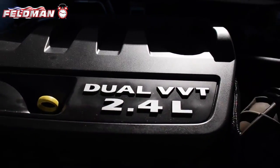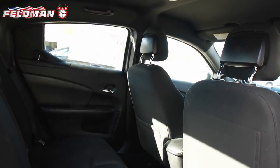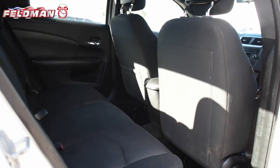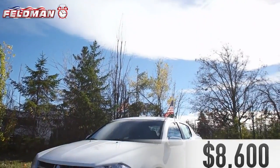This vehicle features a 2.4 liter dual overhead cam engine, six-speed automatic transmission with auto stick, eight-way powered driver's seat, black cloth seats, and Sirius XM satellite radio at just $8,600.